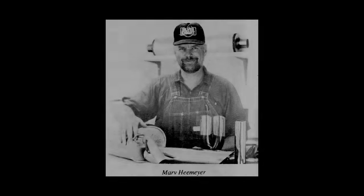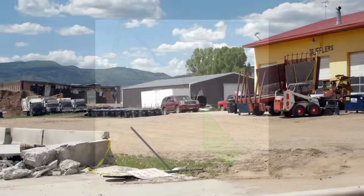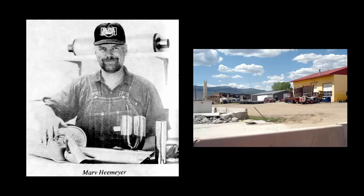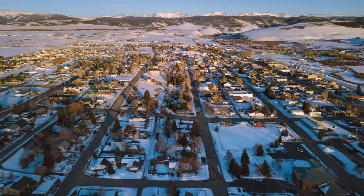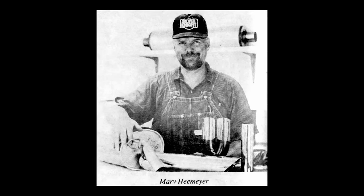Killdozer. For this one, we need a bit of background. In 1992, a man named Marvin Heemeyer bought a piece of land in Granby, Colorado through an auction and opened a muffler shop that turned out to be pretty successful. Despite his business's success, he was constantly at odds with locals and the government in Granby. We're not going to get into all the details of what drove Marvin Heemeyer to do what he did, because it's pretty complicated and would take a lot of time to do the story justice.